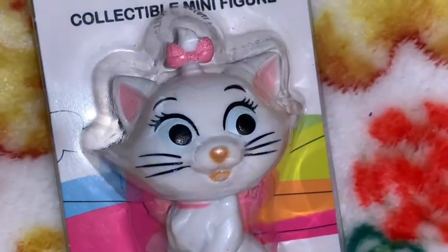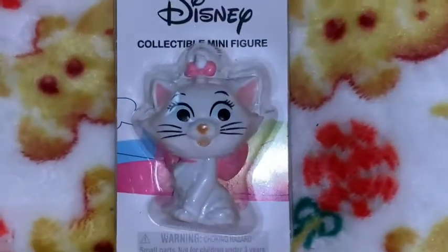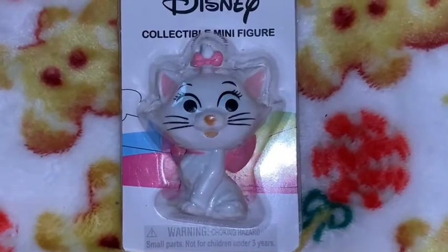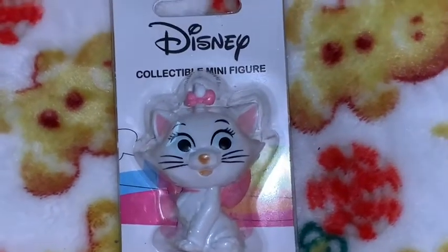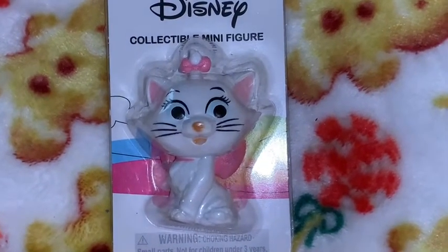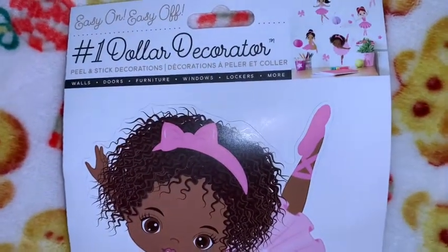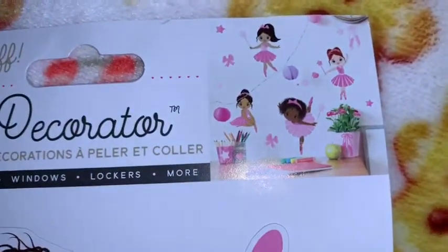I got this little figurine of Marie from The Aristocats — she's one of my favorite Disney characters. She's just so adorable: a little white kitty cat with her big pink bow, pink little ears and nose. It's just a little miniature figurine and I think she's so sweet.